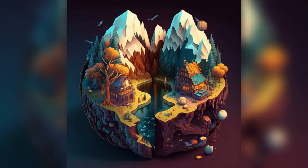Troyes is a beautiful city in the Champagne region of France. It's known for its rich history, beautiful architecture, and charming old town. If you're planning a trip to Troyes, here are 10 places you should not miss.